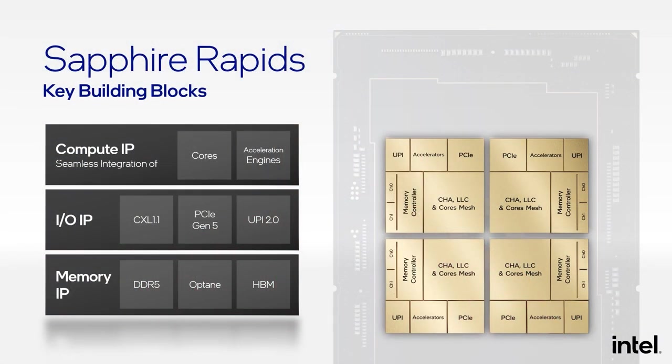Sapphire Rapids sets a new standard for data center architecture with seamless integration of cores and acceleration engines providing a heterogeneous compute infrastructure. It delivers the highest levels of compute performance through a combination of a high performance core, increased core counts, increased AI performance, and the industry's broadest range of data center relevant accelerators. Sapphire Rapids delivers leadership I/O capabilities through CXL 1.1, PCIe Gen 5, and UPI 2.0 technologies. All these are provisioned with Intel's highest bandwidth and low latency memory solutions through industry-leading DDR5, Optane, and HBM memory technologies.